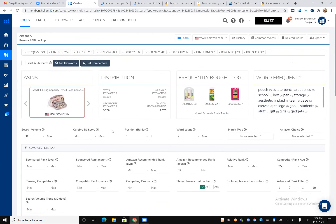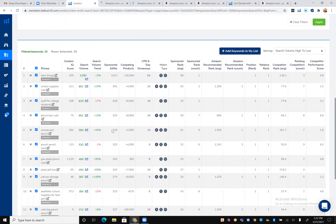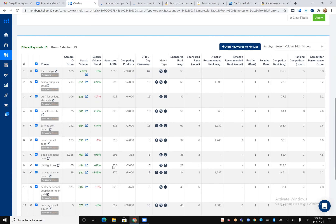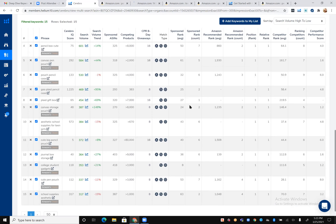Even though the search volume is below 1,000 — only in the hundreds — if it's relevant, I would still consider it. I say 300 is kind of my benchmark. If it's at least 300 searches a month and my product would be relevant, then if we can rank on page one with sponsored ads using PPC, that definitely starts adding up if we can convert that.